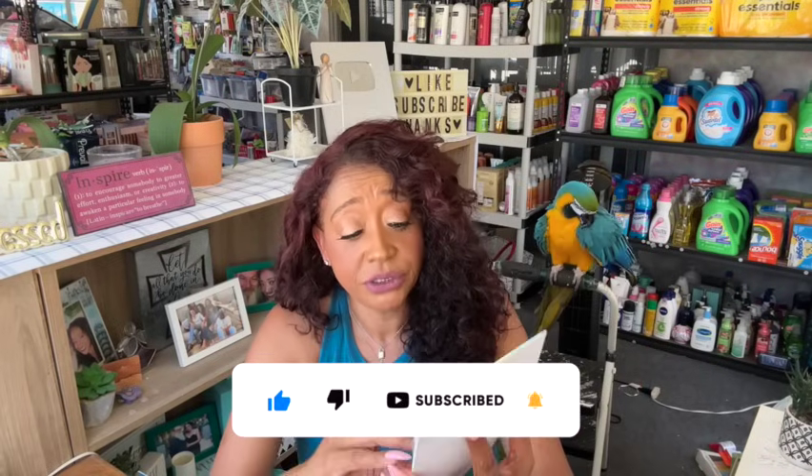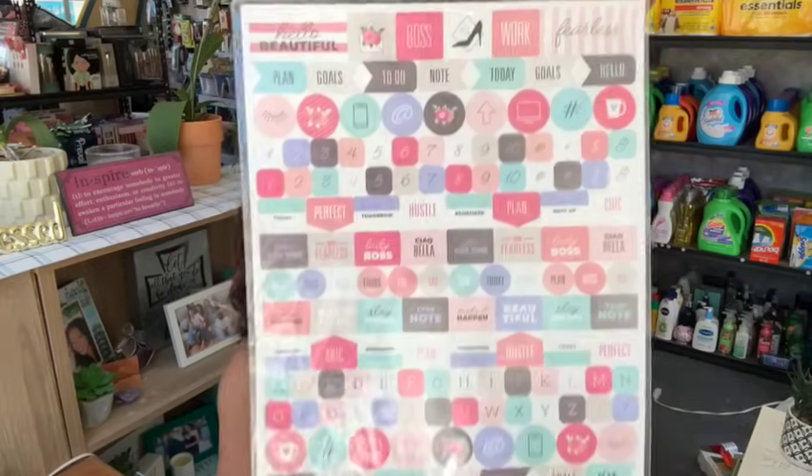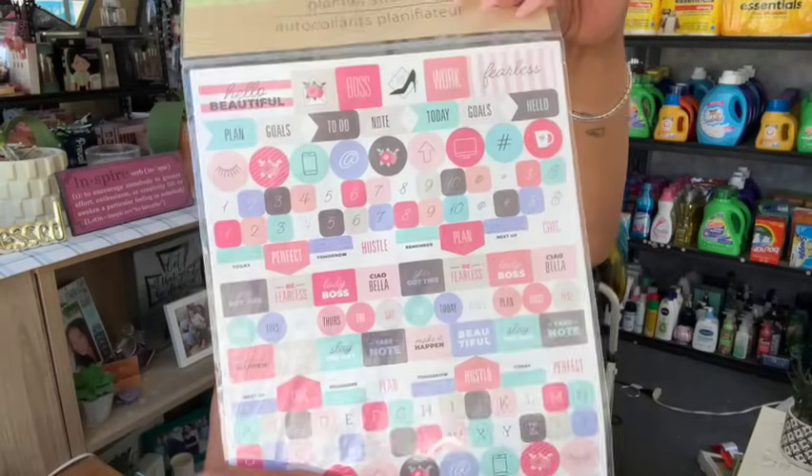Planner stickers — oh my goodness! I grabbed these for a really good friend of mine. I looked in the fun finds section and couldn't find more, but these are really cute. You get 385 stickers and it says 'get organized.' I honestly wish I would use these but I have a ton of planner stickers I forget I have. I grabbed her this one and also this one — 'hello beautiful, boss, work fearless, goals to do, sassy and chic' — this is adorable. 'CEO mindset' in the back — I know she's gonna like this.